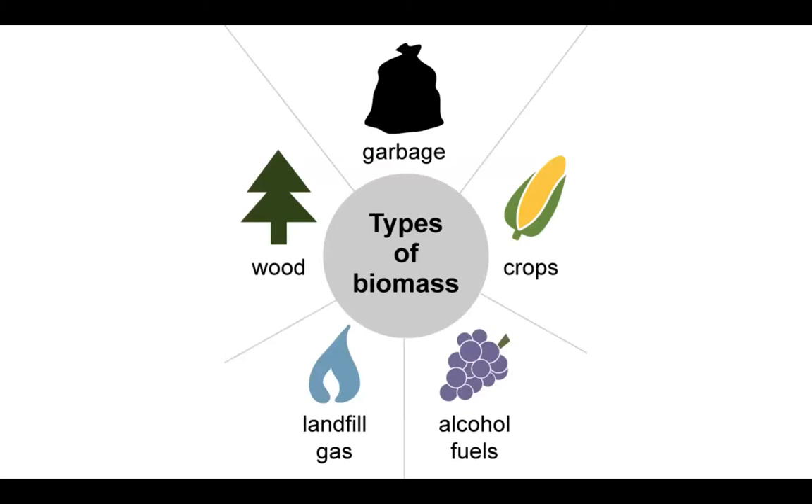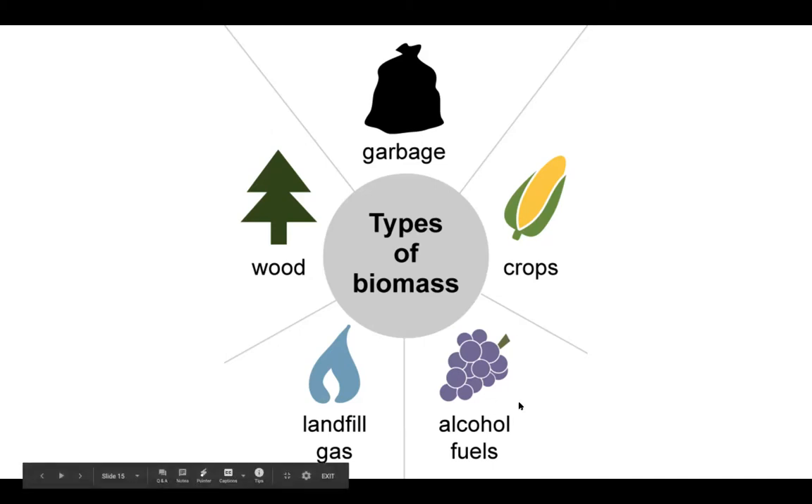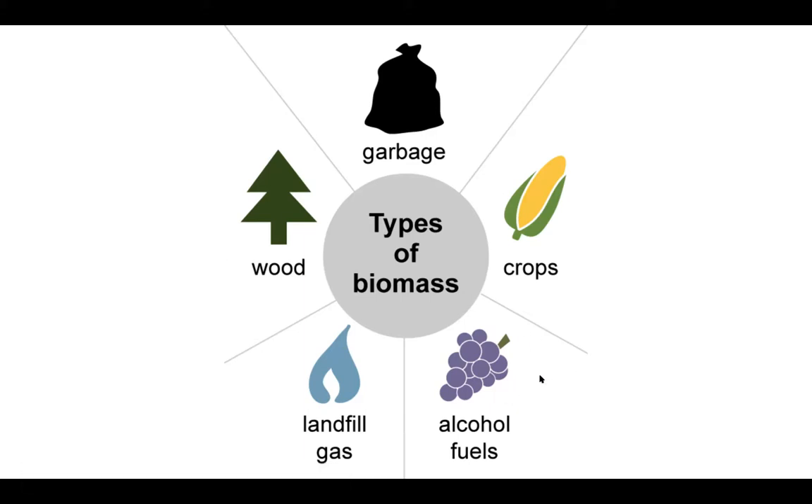When we say biomass, bio means life and mass is the amount of matter in an object. Garbage could be considered biomass — if you throw away food scraps, that's biomass. Wood is biomass, but we mostly use wood as lumber to build things. Crops are biomass, but we eat most of our crops. Landfill gas: when you throw garbage away in a landfill, all those food scraps decompose and give off methane gas, which we can sometimes use, or if we don't, it just escapes into the atmosphere. And alcohol fuels can be burned for energy.